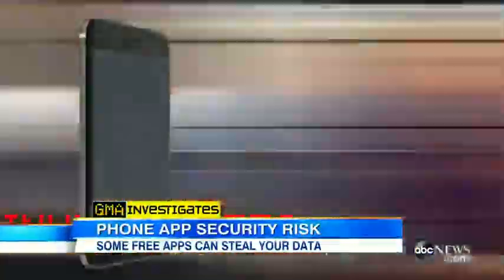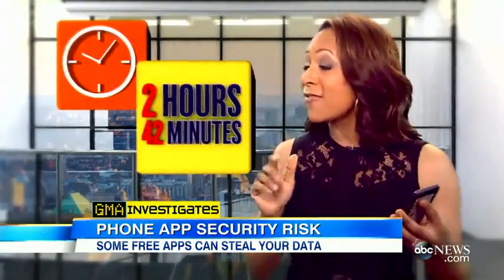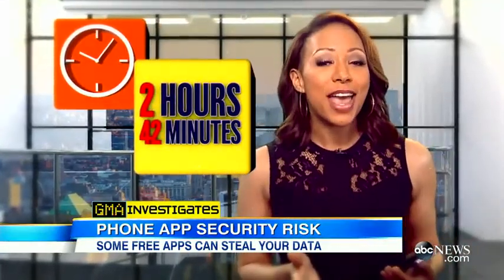Smartphone apps make your every want or need just a download away. According to a recent study, most of us spend an average of two hours and 42 minutes a day on our phone, and it's not just for talking — 86% of that time is spent using apps.